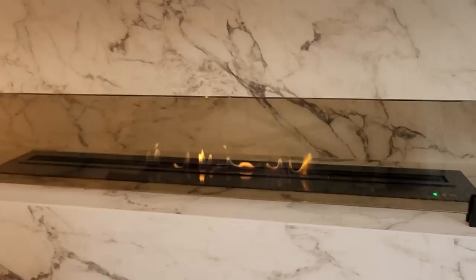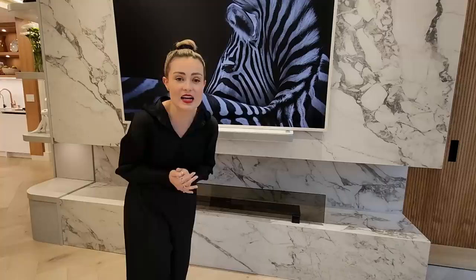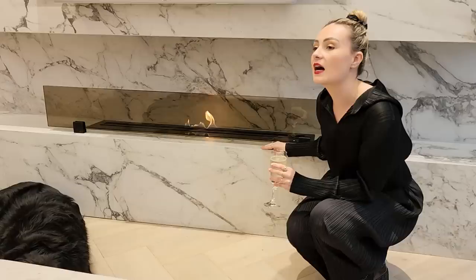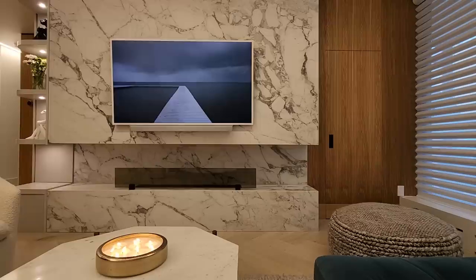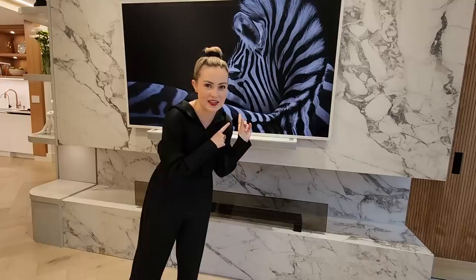And then we have the Bose Smart Soundbar 900 in white, which goes with the base module over there. And our fireplace — it's by Bioflame — is a smart fireplace, which means I can control it with Alexa. I can tell Alexa to turn on the fireplace. It is so fun. We do sit on the couch as a family or have friends over and watch movies, have the fire going, and just have a special night. I never had a TV in any of the apartments that I rented, but now that I have one I just love it so much.